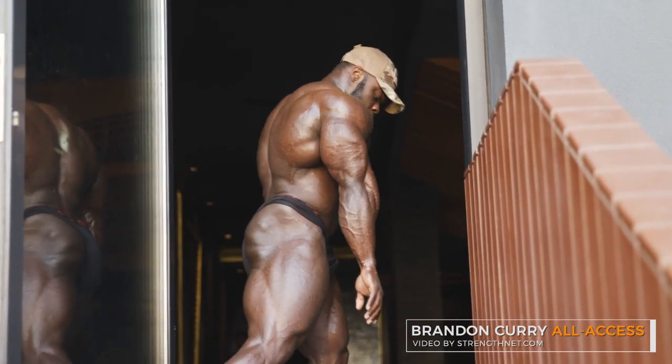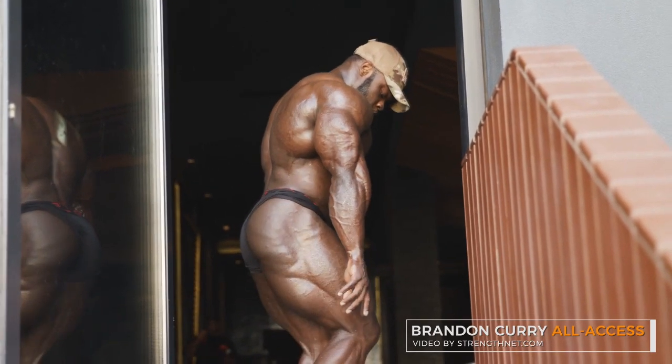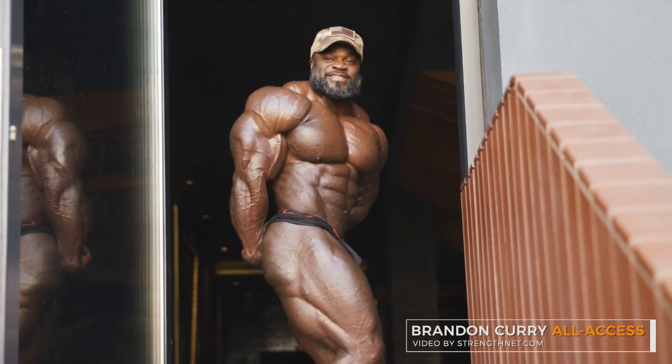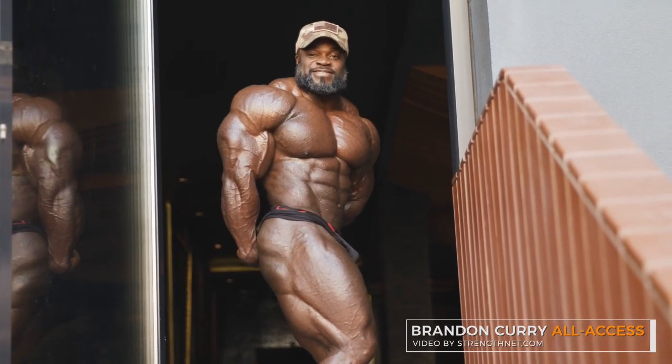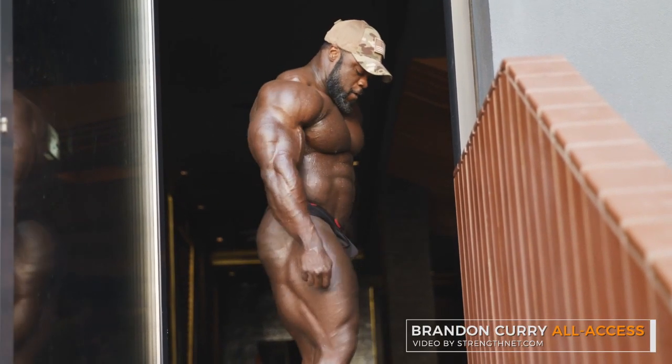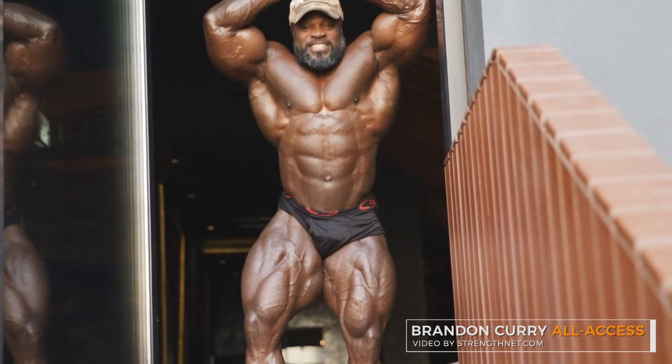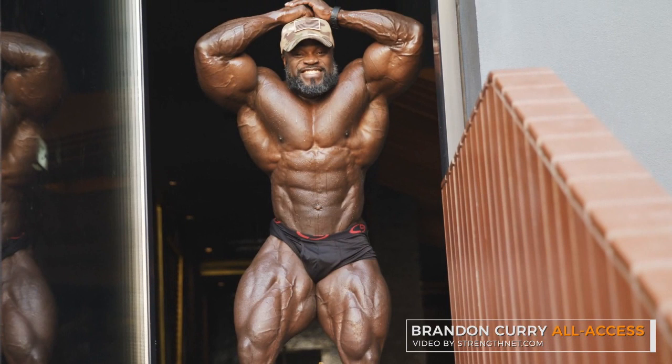It's still two weeks out so he'll probably get a little sharper, but not too much. If he gets much sharper he'll probably lose some fullness. I think he'll try to diet down for the next five days, get a little leaner, then stop cardio and just slowly cruise into Mr. Olympia. His abs are just perfect for a guy of his size.